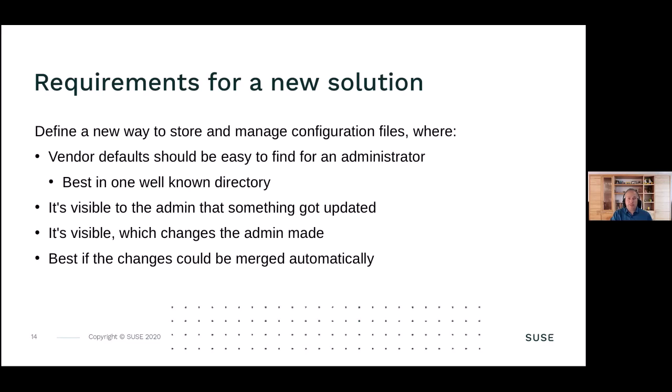There were also requirements from the people we spoke with. The vendor default should be easy to find for an administrator so they can look up what is configured, how something is configured, and what they need to change. Best would be if everything is in one well-known directory, not spread over the file system across usr/lib, usr/share, or elsewhere. They also want to see when something got updated, know whether their changes are still valid, see what they changed versus what came from the Linux distribution, and - most importantly - changes should be merged automatically as far as possible.